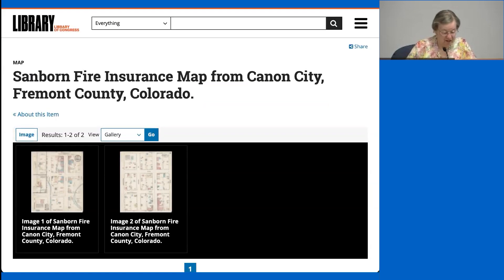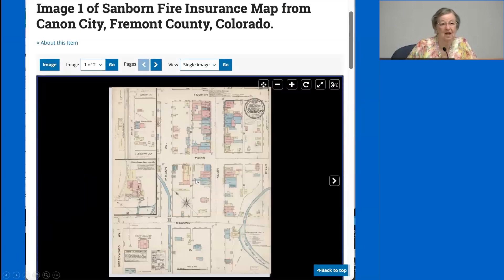I chose the September 1883 map, which had two pages. The first page gives you the important key for understanding the map. We can see Main Street, River Street, and Macon Street, going between 2nd and 4th streets — about a 3-by-6 block area. There's an inset for another area that didn't fit on the second page. We have the key at the bottom, and descriptive information throughout, including the courthouse.